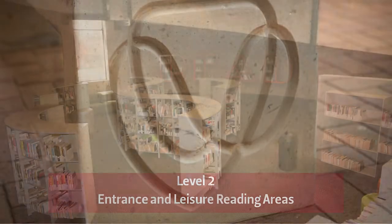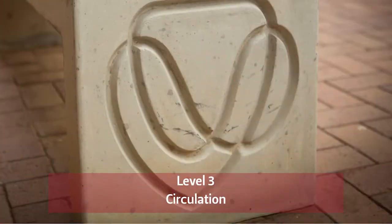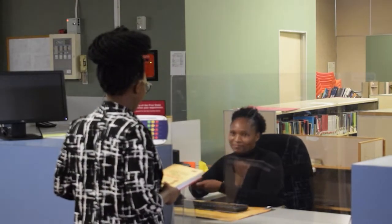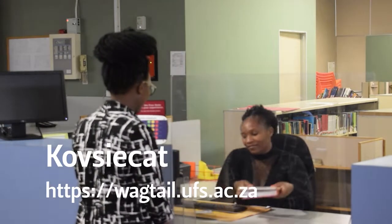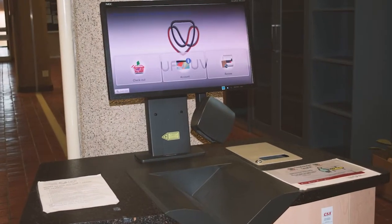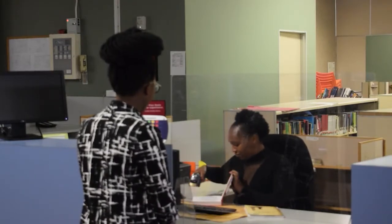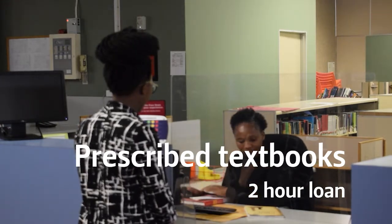At level two of the library, we have the leisure reading section, where you find fiction and non-fiction books. The circulation desk is situated at level three — this is where you take out and return books. You will need your student card to take out books. Level three also has computers where you can search our catalog, a self-service machine to take books without coming to the counter, and prescribed reserved textbooks available by request at the counter, which can only be used in the library for two hours.